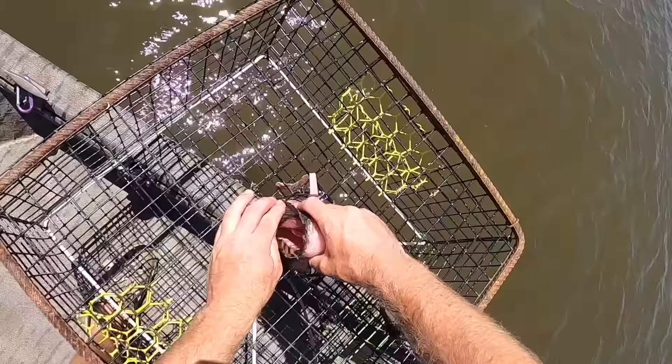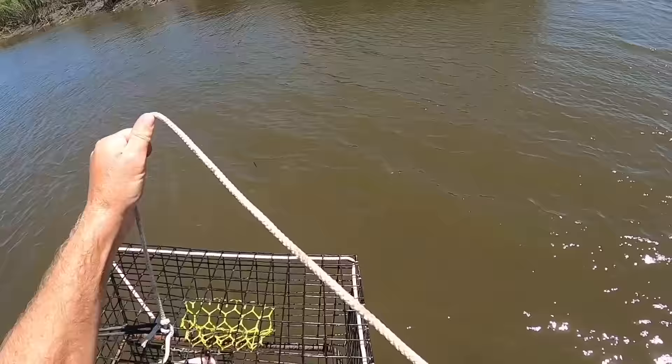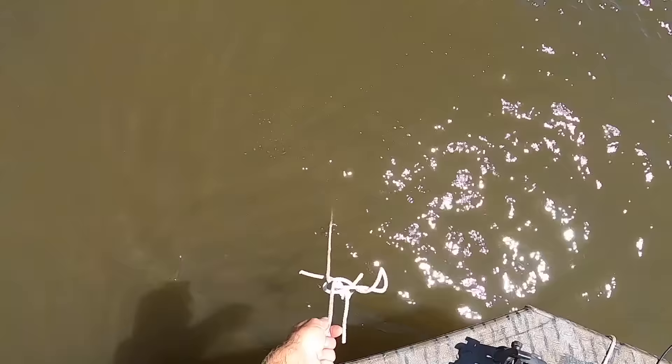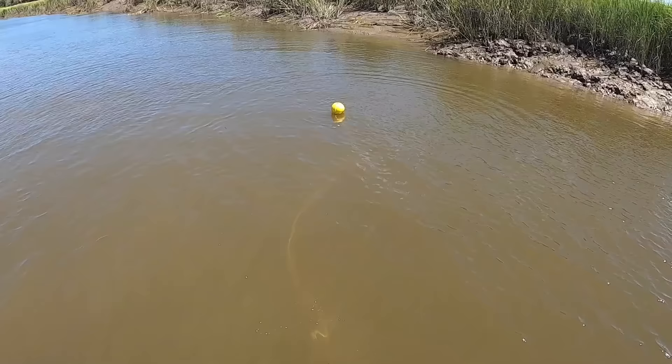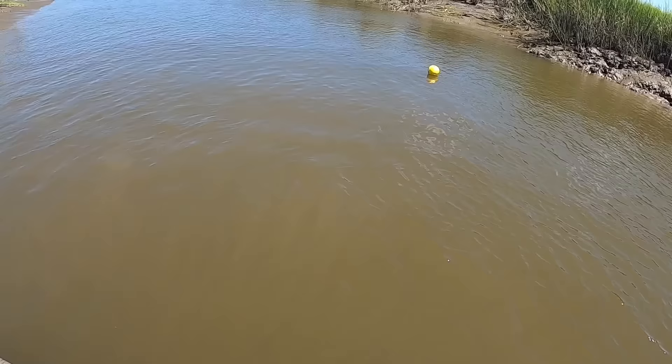If this doesn't get the crabs to skiddly-dootin' around, I don't know what will. Good and fresh. Go right there. Boom. That's good and deep. I tied two lines together - I was like, what the heck is that? And she's off. I had to lengthen both ropes for my crab traps. Because last time I was here, I actually almost lost a pot.